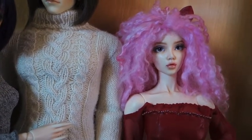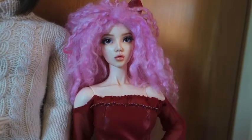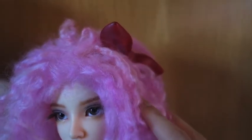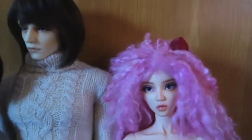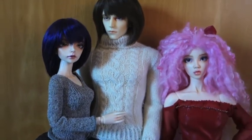Heather is wearing some green Doll Zone eyes that I got her quite a while ago. Andromeda's wig and outfit are both self-made — I made the wig, my mom made the outfit. She's also wearing a Leekworld bow in her hair, but you can't see that so well. There you go, it's just attached with a magnet.